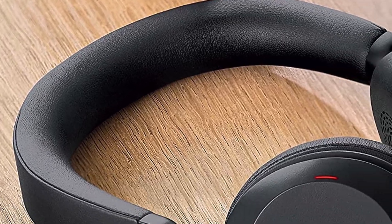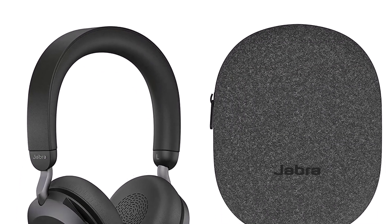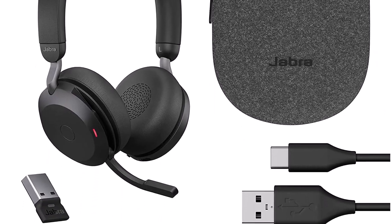What we like about it: comfortable, excellent sound quality, great clarity, fantastic battery life. What we don't like about it: expensive, microphone could be better.